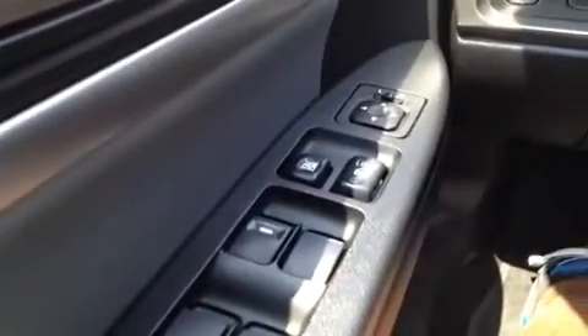Welcome to the driver's seat where I have a bunch of great features to show you, starting with power windows, power locks, and power mirrors. Over here on the dash, we have cruise control.